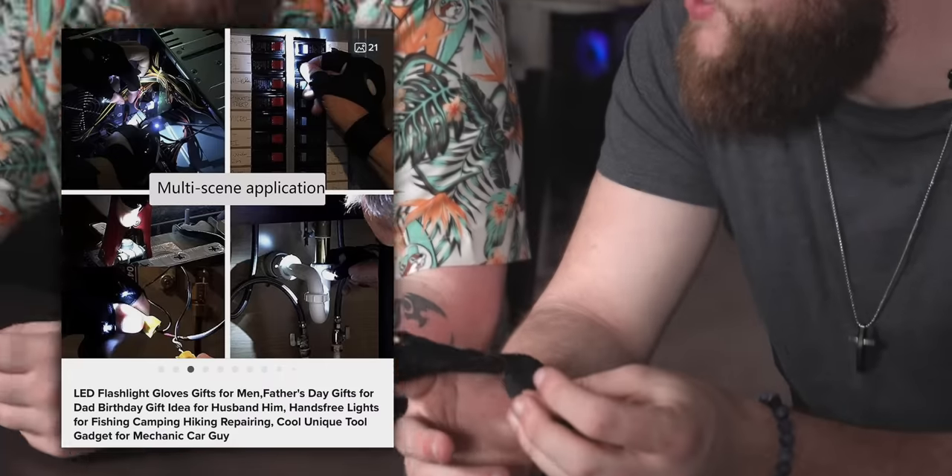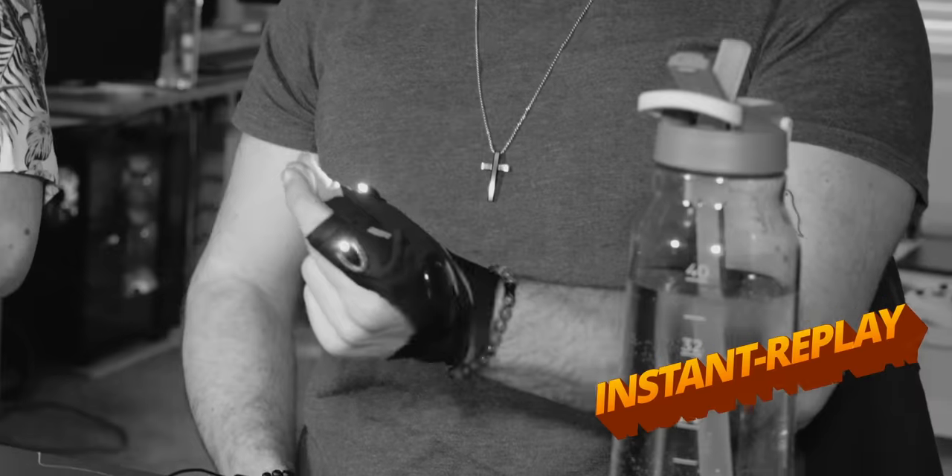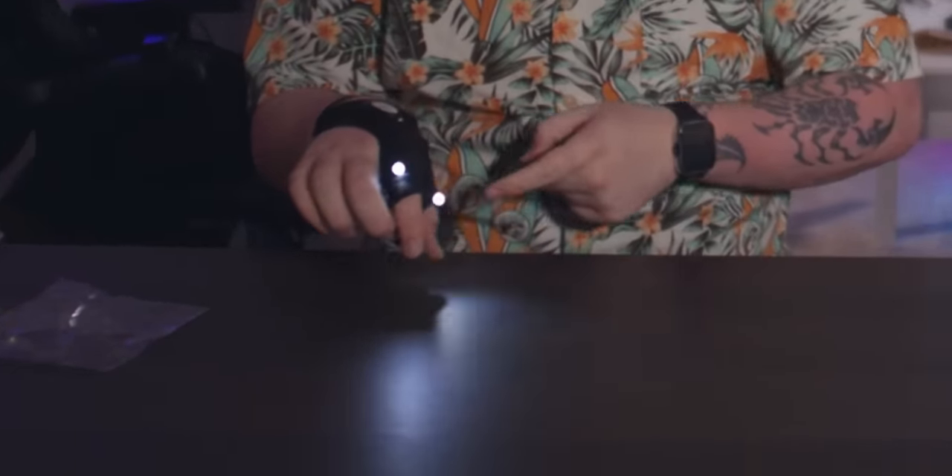I'm literally deleting it right now. Cool unique tool gadget for a mechanic car guy. It goes on your index and your thumb. You have to see — when I snap, it breaks. I think that can replace all of our filming lights. You just wear those while you're recording a movie review? The best part is the shadow of your thumb is in the way.